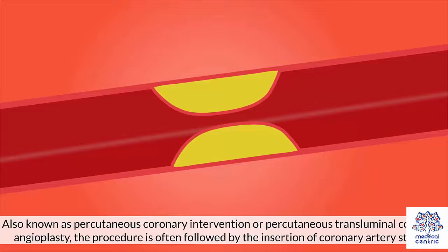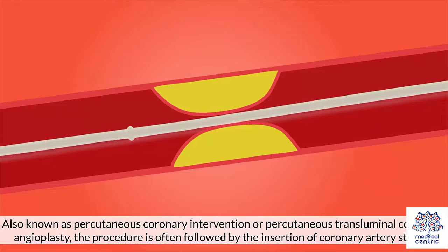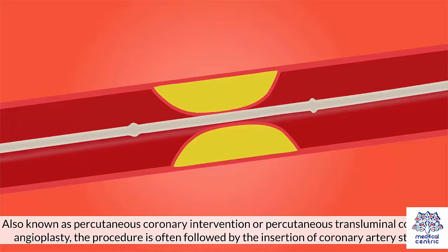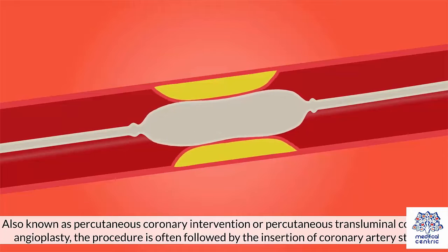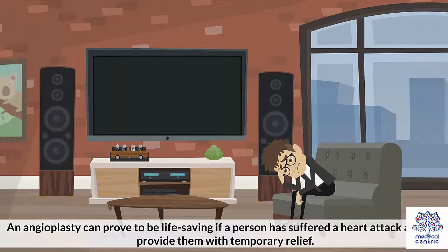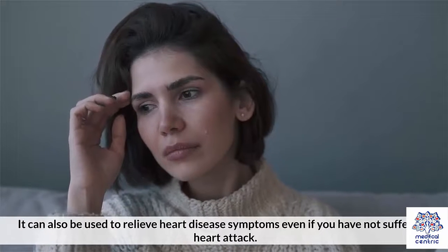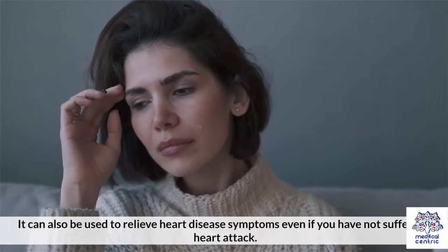Also known as percutaneous coronary intervention or percutaneous transluminal coronary angioplasty, the procedure is often followed by the insertion of coronary artery stents. An angioplasty can prove to be life-saving if a person has suffered a heart attack, as it can provide temporary relief. It can also be used to relieve heart disease symptoms even if you have not suffered a heart attack.